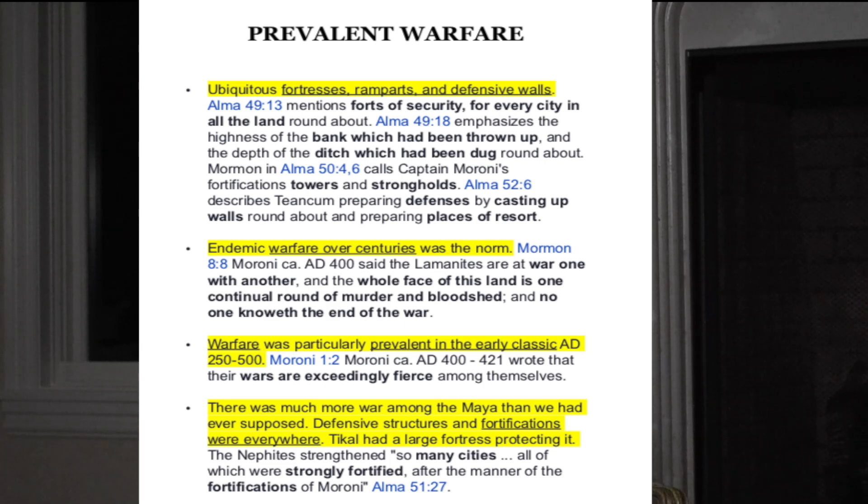Warfare was particularly prevalent in the early classic period, 250 to 500 AD. Moroni also wrote that 'their wars are exceedingly fierce among themselves.' In the last analysis, there was much more war among the Maya than ever supposed — defensive structures and fortifications were everywhere. Tikal had a large fortress protecting it. The Nephites 'strengthened so many cities, all of which are strongly fortified up to the manner of the fortifications of Moroni' — Alma 51:27.